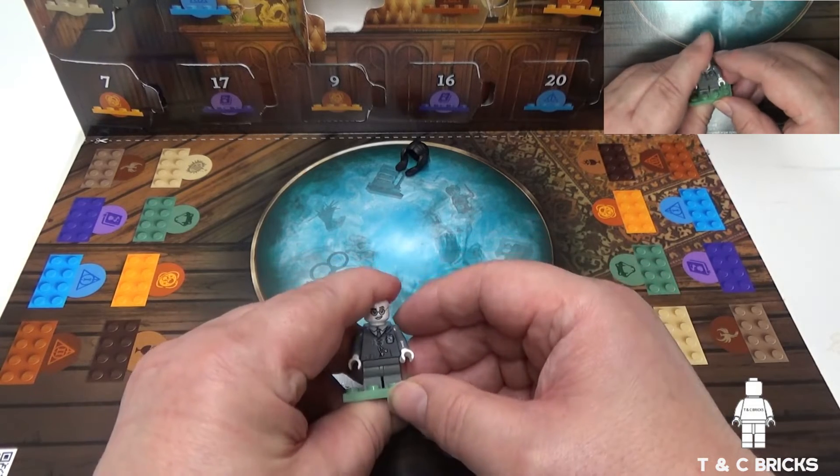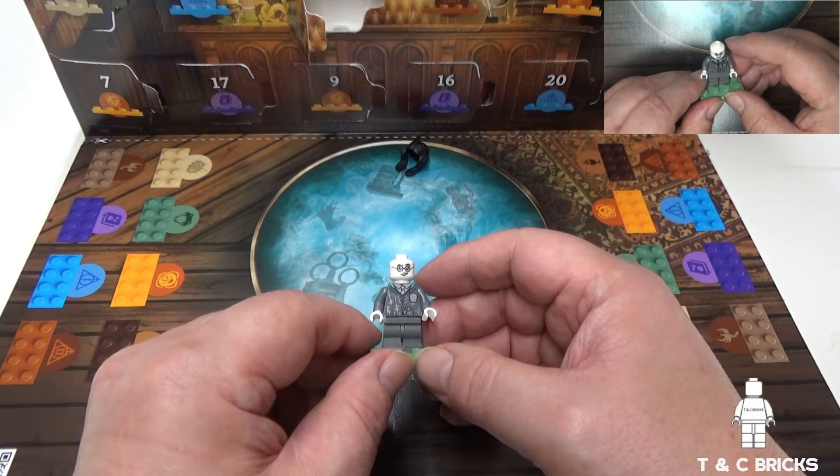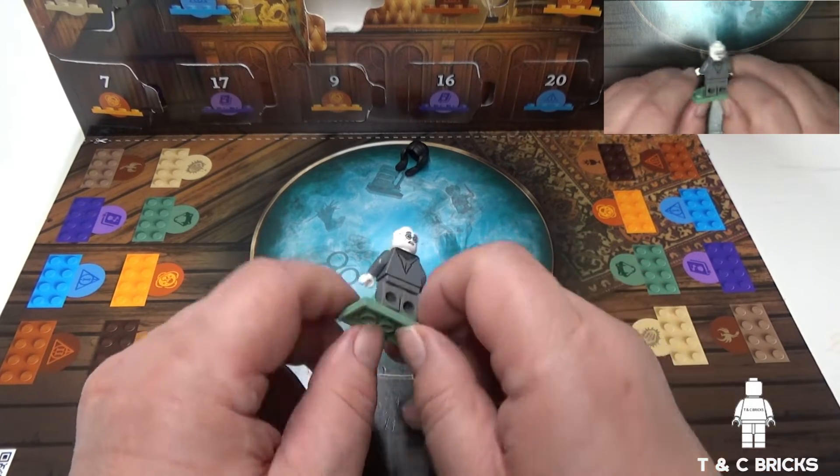Here you can see the silver printing on the torso, and round about you can see the hood and more of the silver print.